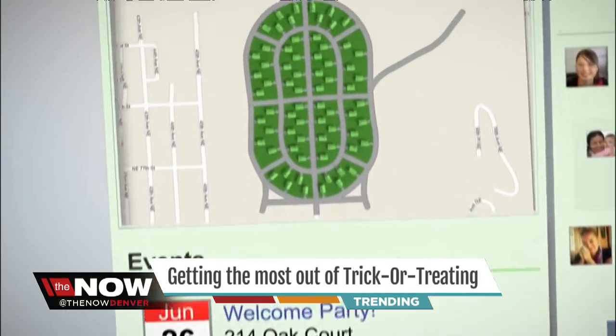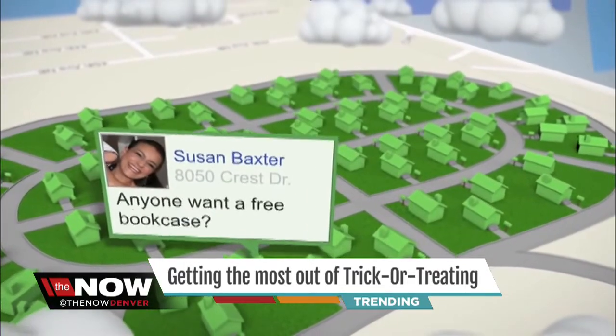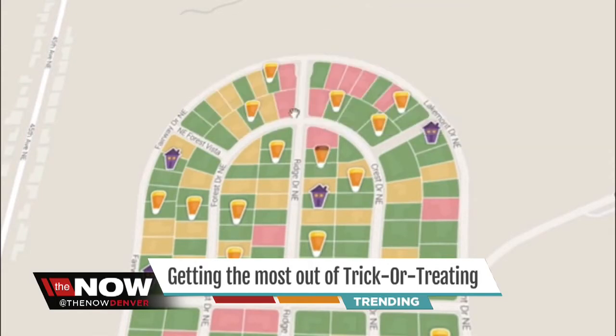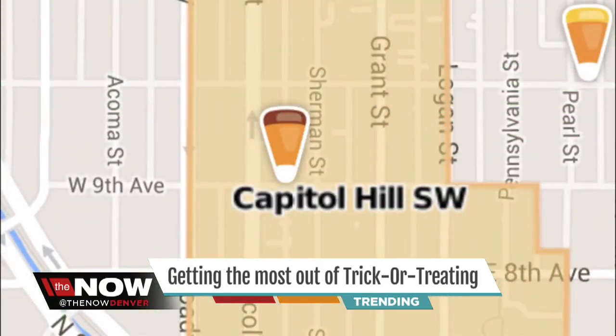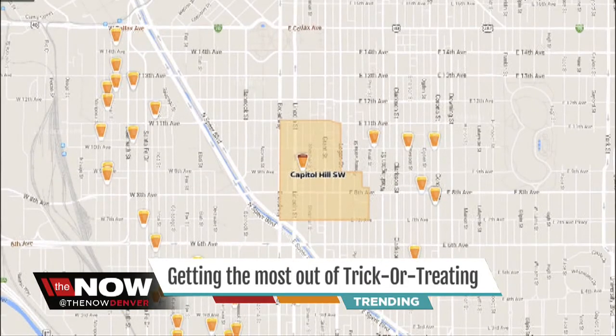Nextdoor connects neighbors with one another. It's a great way to get advice on babysitters in the area or to post about a garage sale. Nextdoor also asks its users to post whether or not they're giving out Halloween candy, and that information is plotted on a map that families can use to make a beeline straight to the houses with candy.